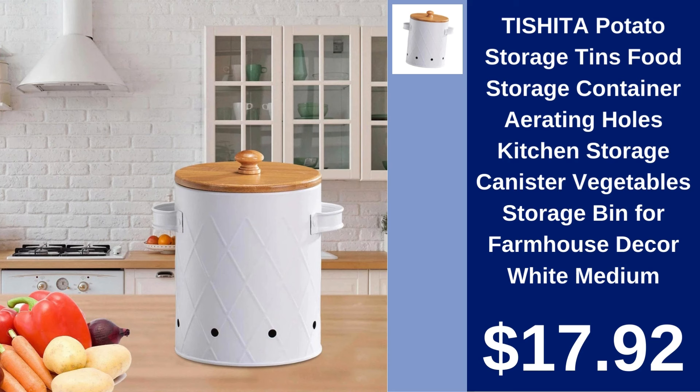Toshita Potato Storage Tins. Keep your potatoes fresh longer with the Toshita Potato Storage Tin. Features aerating holes and a chic design for $17.92.